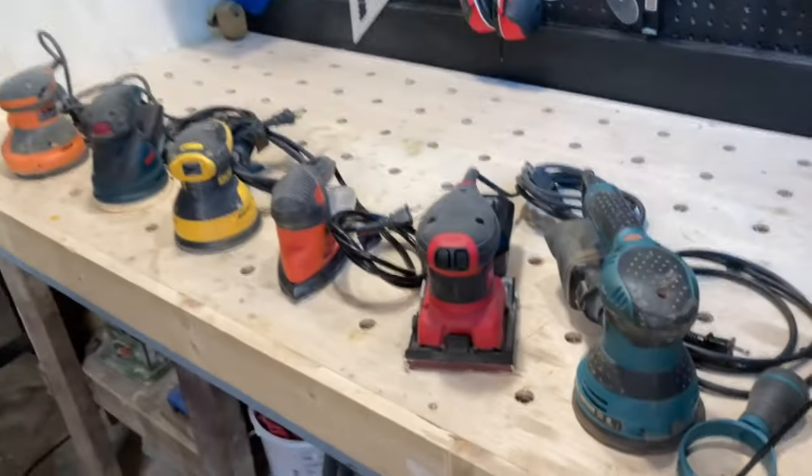Let's start out by saying this is not a sponsored video. These are all the sanders that I bought over time with my own money and have used, and now I'm just going to give you my personal opinion on each one of them. By trade I'm a handyman and a carpenter. I also do projects for the YouTube channel and we refinish furniture on the side, so we use our sanders not only on a daily basis but sometimes for hours at a time. What may not work for me may work out perfectly for you.